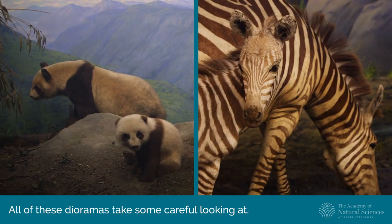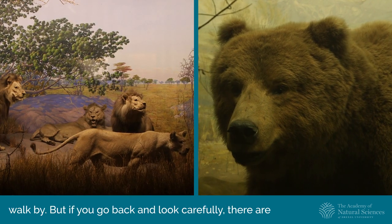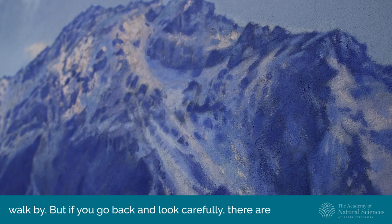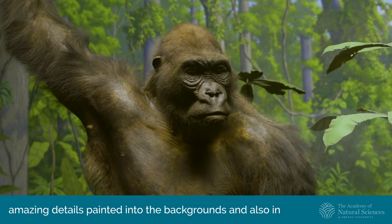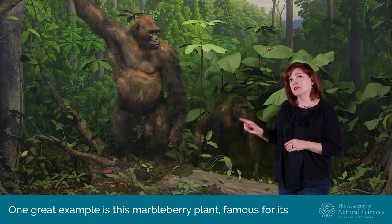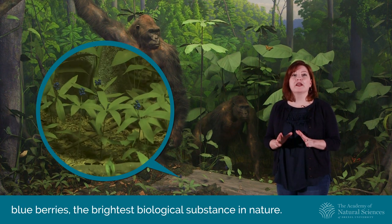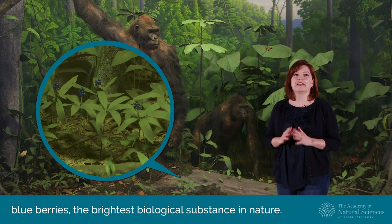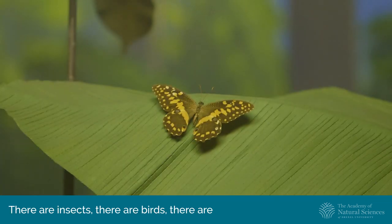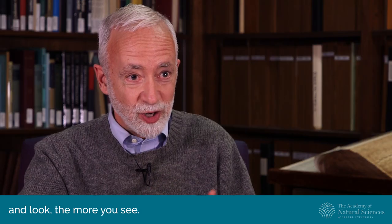All of these dioramas take some careful looking at. On first glance it's just a scene — you kind of take it in and walk by — but if you go back and look carefully there are amazing details painted into the backgrounds and also in the foregrounds. One great example is this marbleberry plant, famous for its blueberries, the brightest biological substance in nature. There are insects, birds, and all kinds of things going on, and the longer you stay there and look, the more you see.